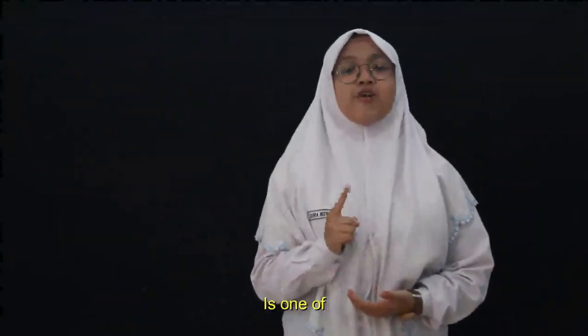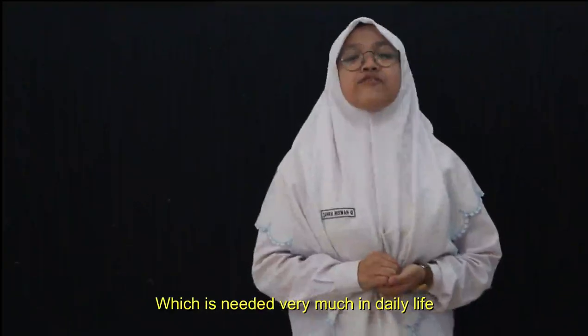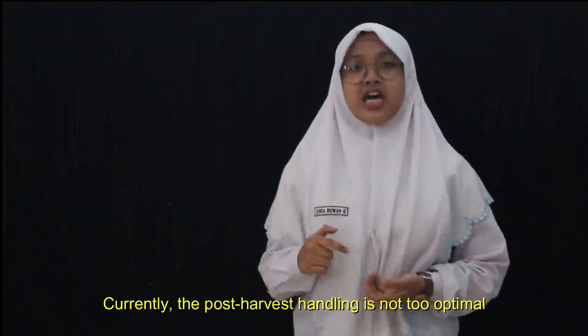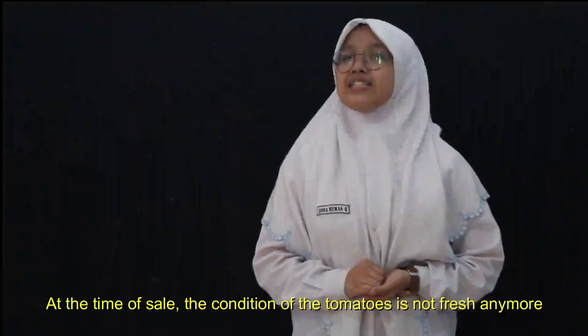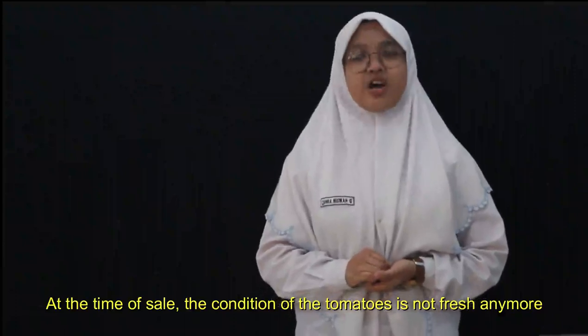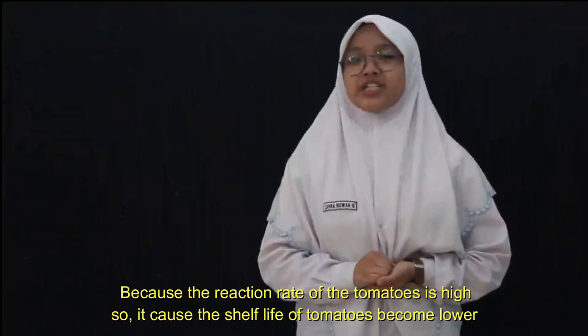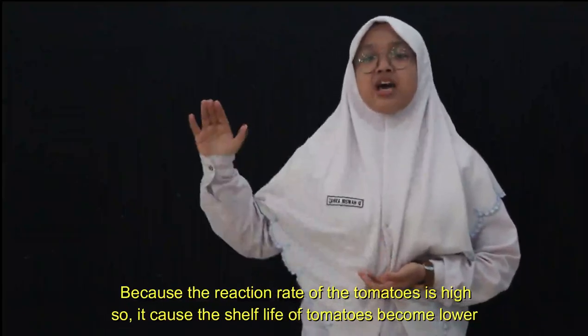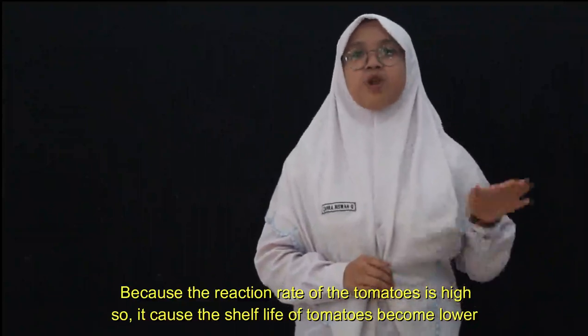Tomato is one of the agricultural commodities in Indonesia which is needed very much in daily life. However, currently the post-harvest handling is not too optimal. At the time of sale, the condition of the tomatoes is not fresh anymore because the respiration rate of the tomatoes is high, which causes the shelf life of tomatoes to become lower.